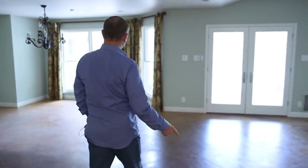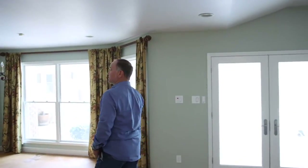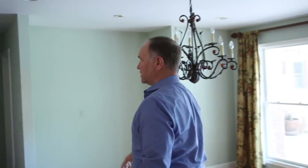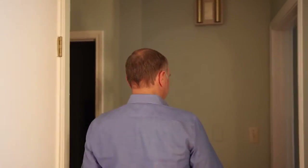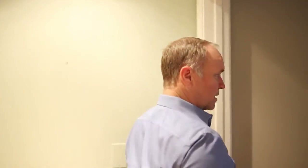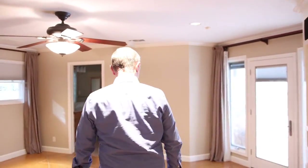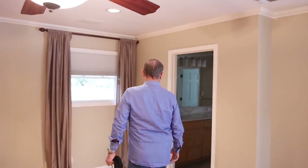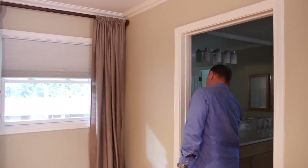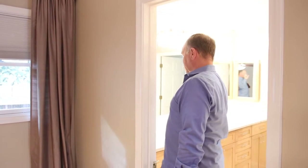This flooring is all coming out and all those cabinets are coming out. The flooring goes all the way through here — paint throughout.